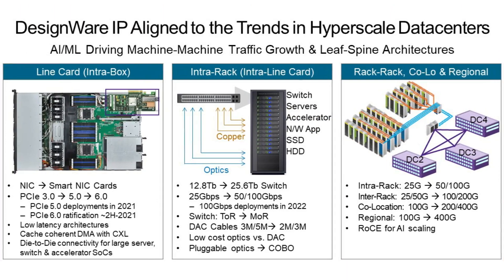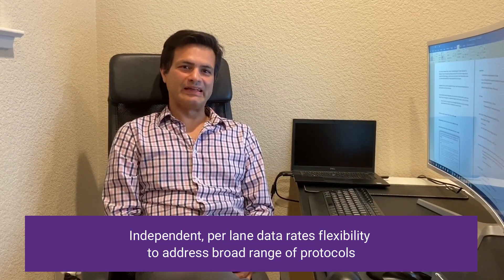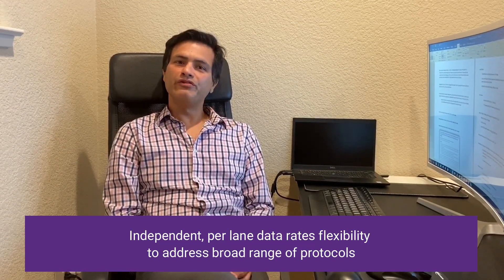These are some of the critical pillars of high-performance compute and networking SOCs. Designed where 56 and 112G Ethernet PHYs are aligned to the latest trends in the hyperscale data centers and built for top-of-the-rack switch architectures. Our unique architecture supports independent per-lane data rate flexibility to address a broad range of protocols and applications.